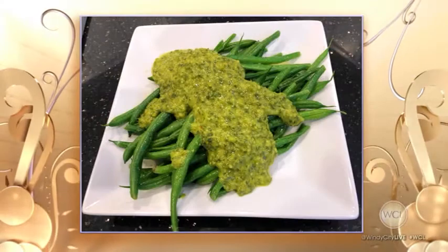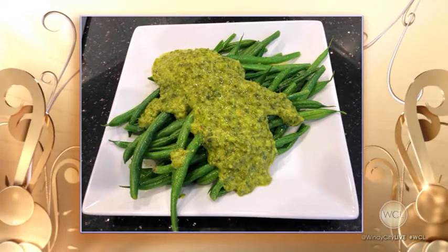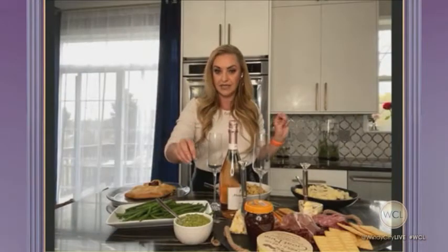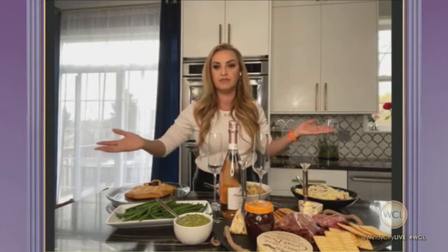I decided that everything else needs to have a fun twist too. The green beans here are not simple green beans — they have a beautiful anchovy gremolata on top. Gremolata is just a fancy way of saying a different kind of pesto. I do have some pine nuts in there, along with anchovy, shallots, garlic, and lots of parsley and lemon zest. You just puree it up, and then last minute, you put it all over your blanched beans. It's seriously delicious and beyond easy.